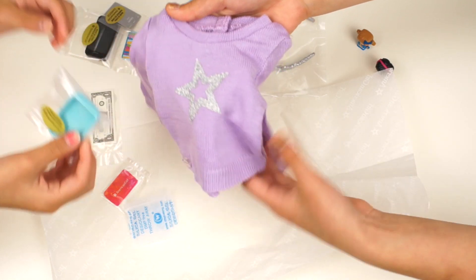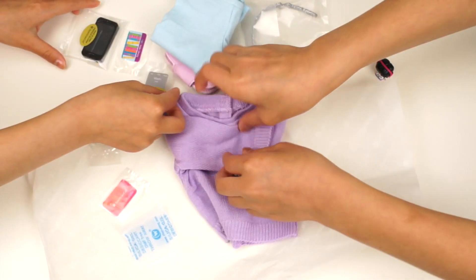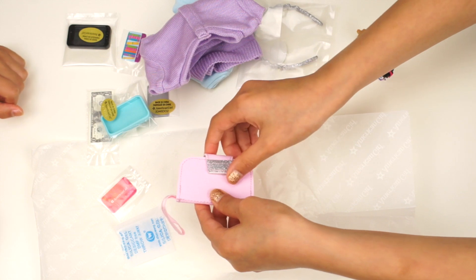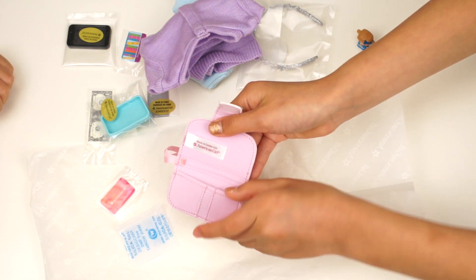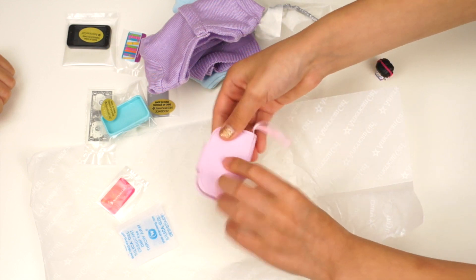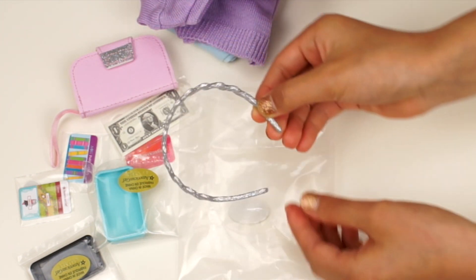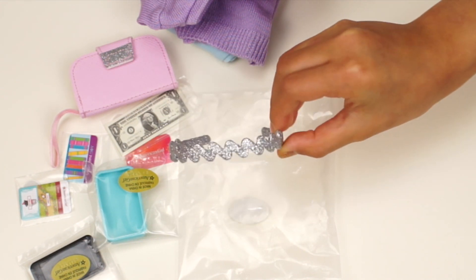And this is the case — it has the logo. Let's take a look at the wristlet. There are pockets — two pockets and another pocket. Let's take the accessories out. The headband is so glittery and has a zigzag design.